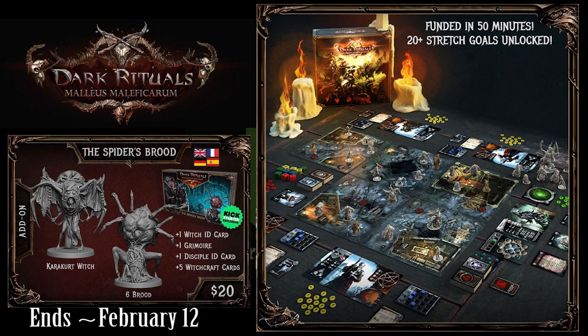Dark Rituals: Malleus Maleficarum is by Dark Gate Games, who also made Order of the Vampire Hunters. I was able to get Order of the Vampire Hunters as a late pledge, and you can probably still get everything you want. The listed ship date is January 2020, but I'd say sometime in 2020 is more realistic for when it'll actually arrive. The game looks pretty cool — it looks similar to how Vampire Hunters worked with the tile setup. Vampire Hunters had a lot of cross-promotion with Fireteam Zero, Lobotomy, and other games, and Dark Gate delivered all of that.